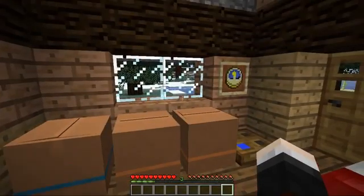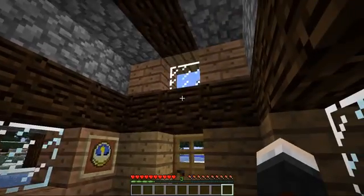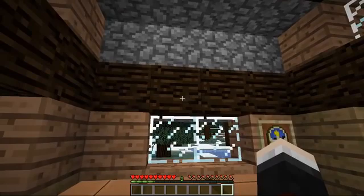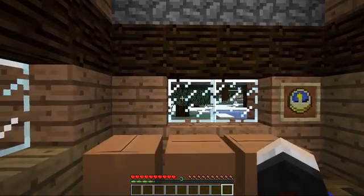Here we go, guys. It is moving day. I have never been so excited in my whole life. I have lived here for a few Minecraft years now, but today is the day that I finally get to upgrade my lifestyle. I've been saving away all of my diamonds and emeralds to buy a brand new place.